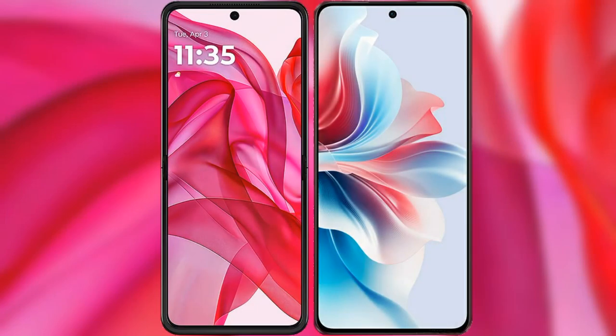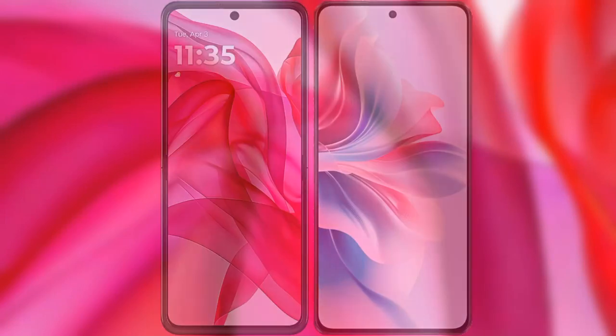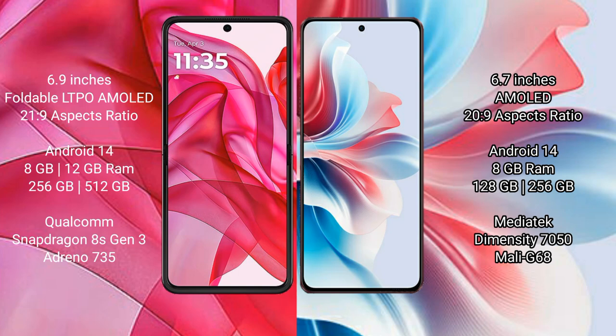I will compare the new Motorola Razr 50 Ultra with Oppo F25 Pro. Motorola Razr 50 Ultra comes with a 6.9-inch foldable LTPO AMOLED display at a 6:9 21:9 aspect ratio. Oppo F25 Pro has a 6.7-inch AMOLED display at a 6:9 22:9 aspect ratio.